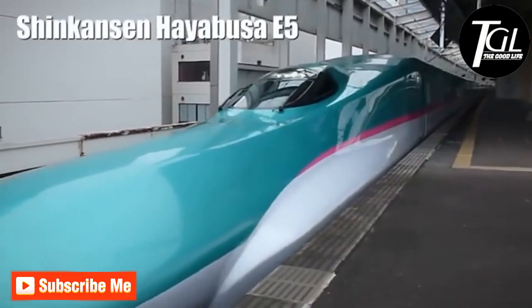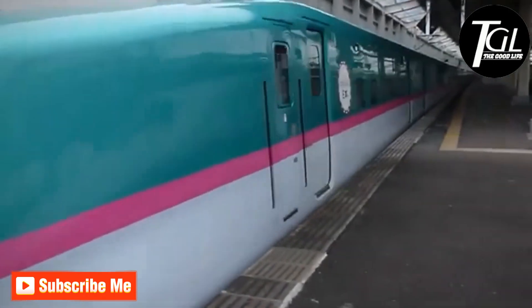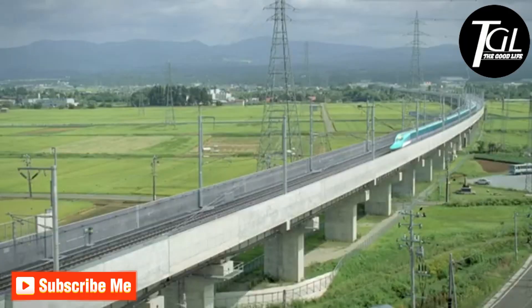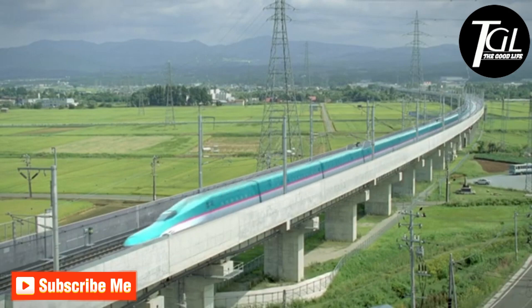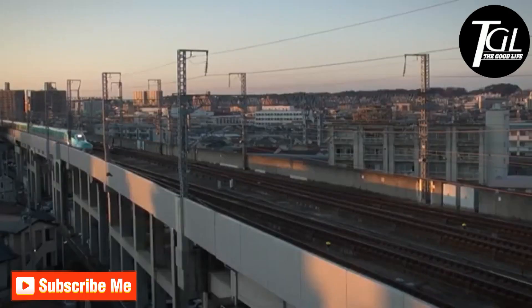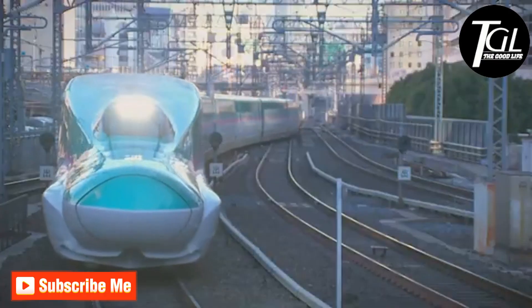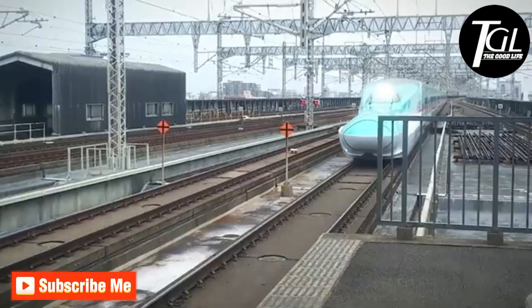Number 8: Shinkansen Hayabusa E5. It is a Japanese train that was manufactured in 2011. It can reach a speed of 198 miles per hour, and its aerodynamic design reduces vibrations and noise. It measures 820 feet and has 10 wagons with space for a total of 731 passengers.